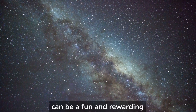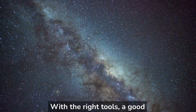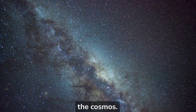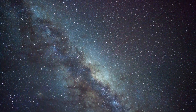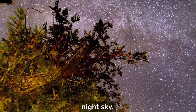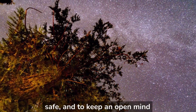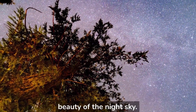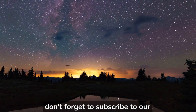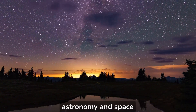Observing the night sky can be a fun and rewarding experience. With the right tools, a good location, and a bit of patience, you can discover the wonders of the cosmos. We hope that this guide has helped you to get started observing the night sky. Remember to always be safe and to keep an open mind and heart as you discover the beauty of the night sky. Thank you for watching and don't forget to subscribe to our channel for more videos on astronomy and space exploration.